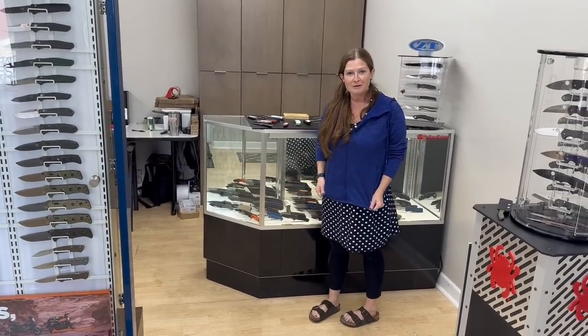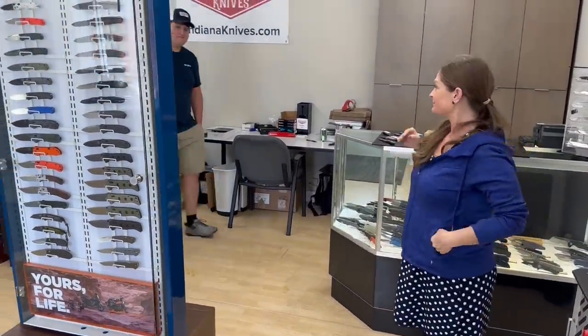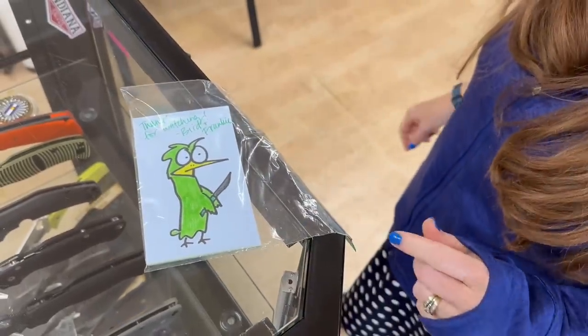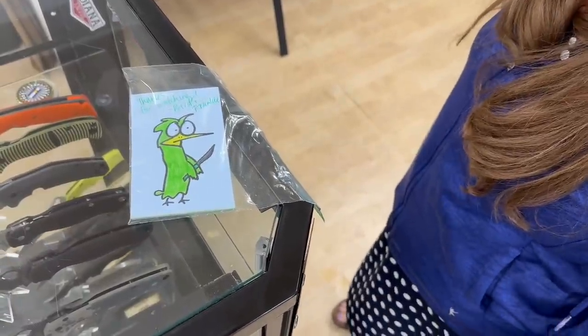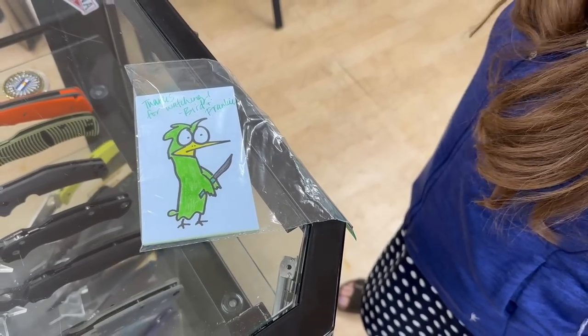Since it's officially Frankie's birthday, she gets to choose what she wants to take home. And before we go — Frankie has 20 hand-drawn bird drawings. The first 20 people who request one on the website or in person at the store get one. A little super-secret end-of-video bonus. Thanks for joining us!